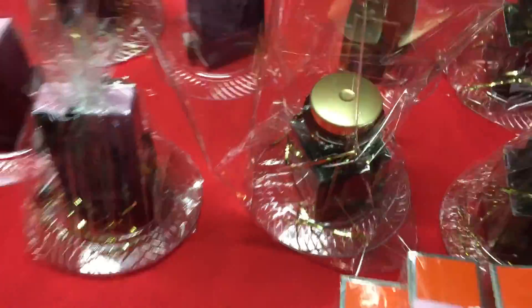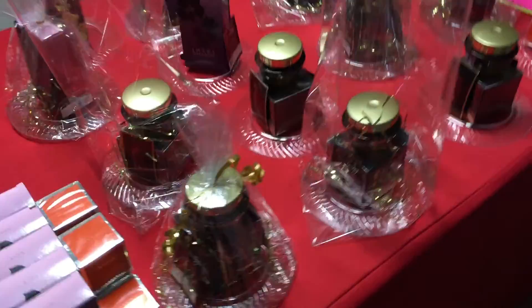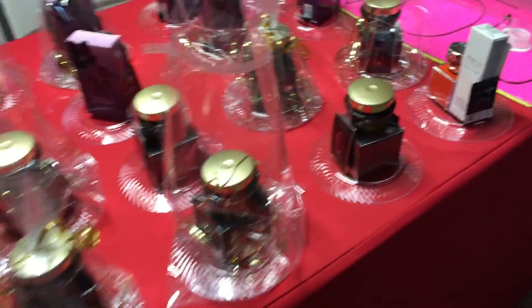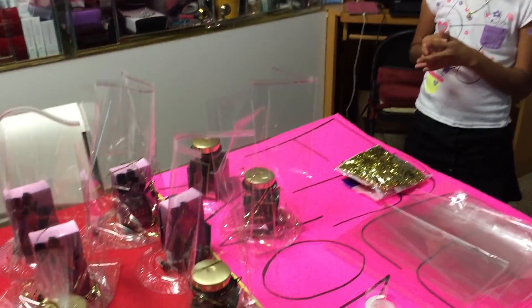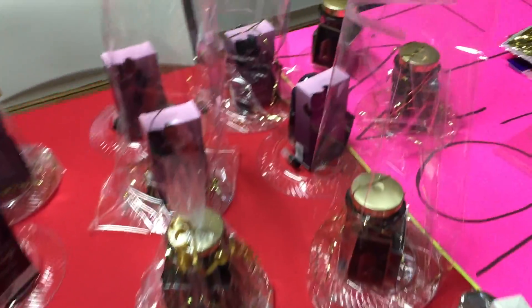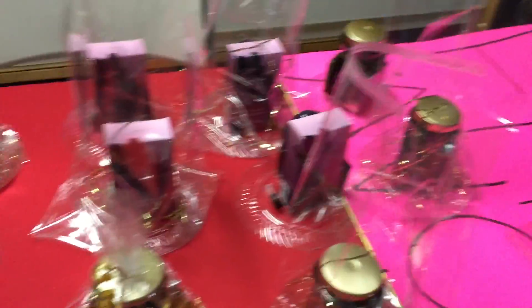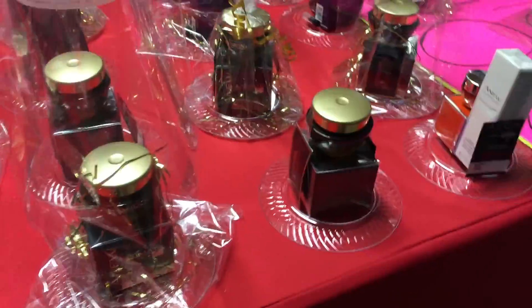What do we do with these baskets? We use them for incentives. We sell them. We do raffles with them. We do a lot of team meetings, and instead of giving your team a product so that they can use it to do their own incentives or to resell, we put them in baskets so they can learn how to do the same.